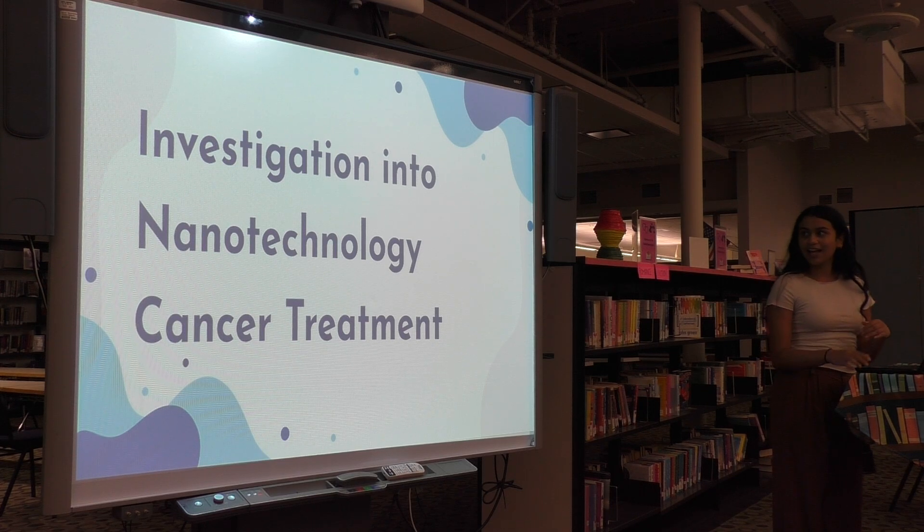Hi everyone, my name is Avithi, and today I'll be talking about nanotechnology in cancer treatment.